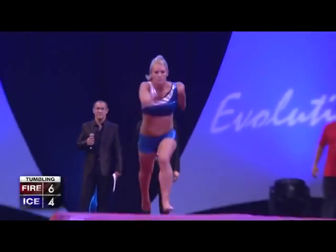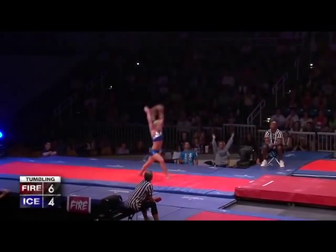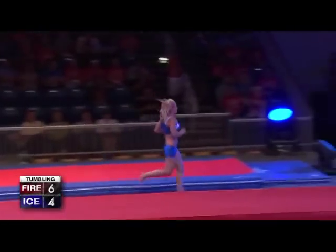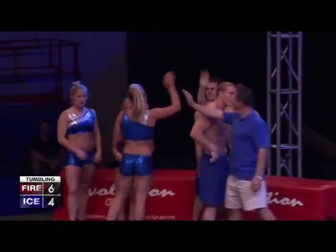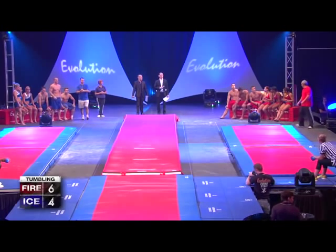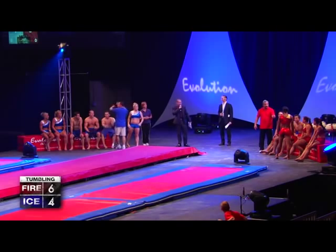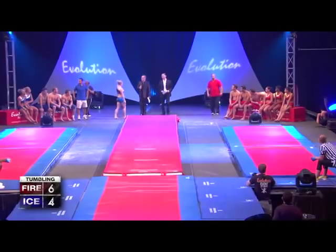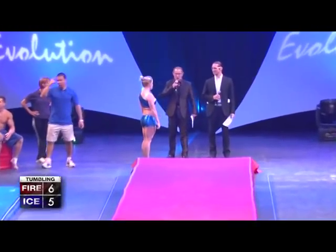Here goes Kylie Boderman doing a piked full-in. That was nice. She just did two flips and a full twist in the air in the piked position before she hit the ground — that's unbelievable. Looks like they might be calling a wild card, but they're going to hold off on that. They forfeit. That means the point goes to Ice.